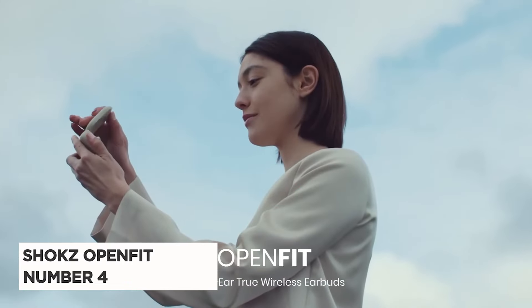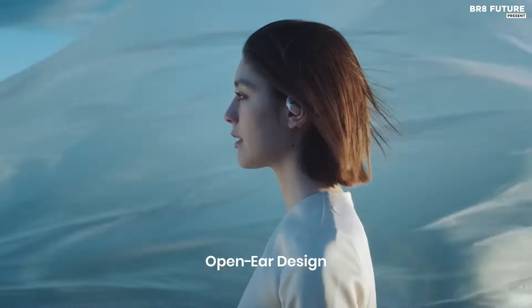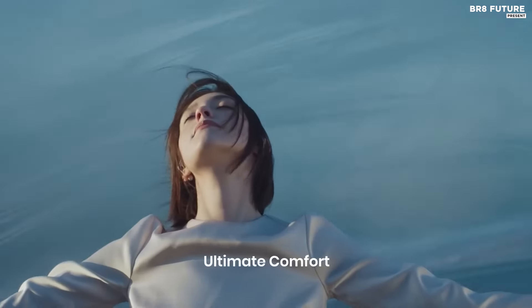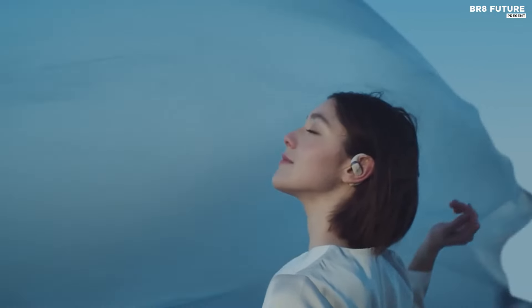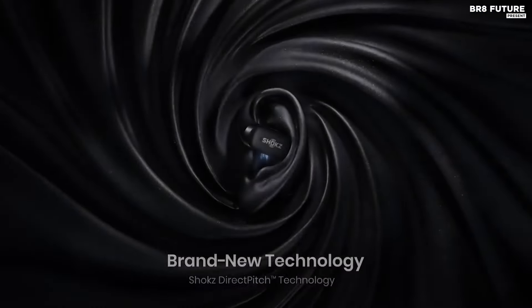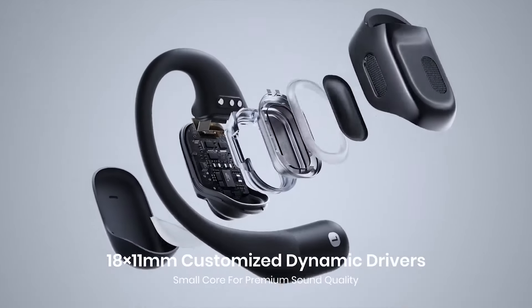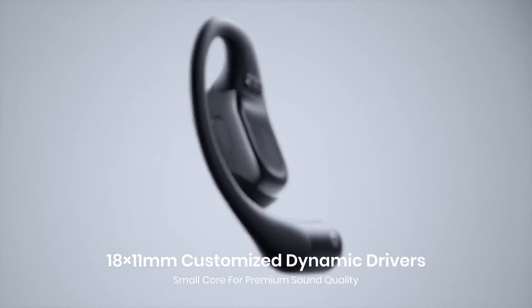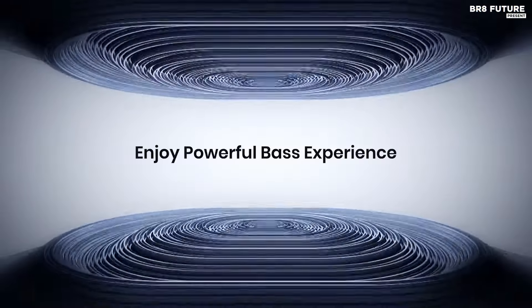Meet the Shokz OpenFit Bone Conduction Headphones, ranked as the number four best in its category. Crafted with innovation and comfort in mind, these headphones redefine your audio experience. The open-ear design ensures ultimate comfort, embracing the Shokz ethos of keeping your ears open. Its compact earbud design, coupled with an ergonomic shape and ultra-soft silicone cushion, guarantees an unparalleled level of comfort during extended wear.